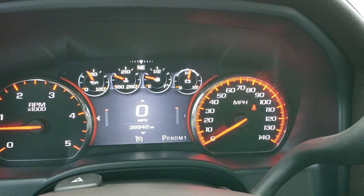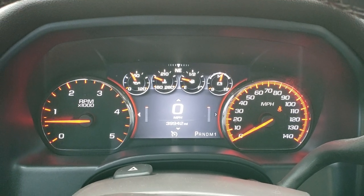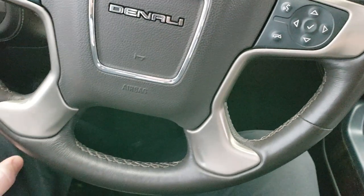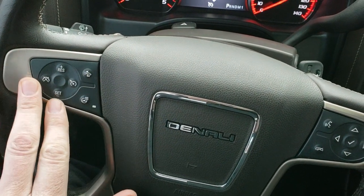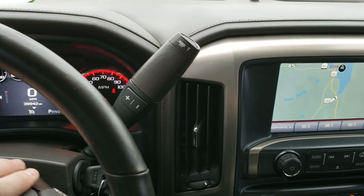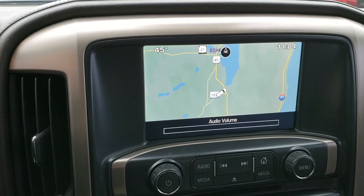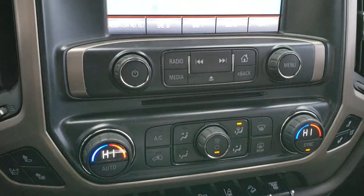As we hop inside the truck, you can see this one has 39,942 miles. The instrument cluster is very nice and clean. It has a heated leather-wrapped steering wheel — no scuffs or scrapes, really nice condition. It has forward collision warning, cruise controls, Bluetooth, and information center controls on the right. Six-speed Allison transmission, and it comes with the GMC IntelliLink system with factory navigation. This is also where your backup camera shows up. It has a CD player and dual climate control.